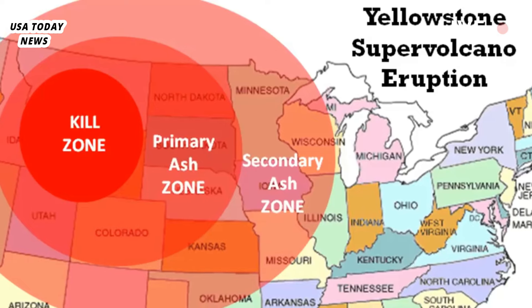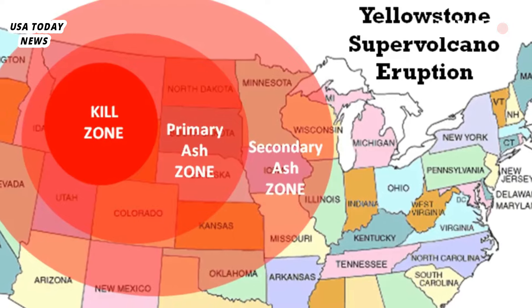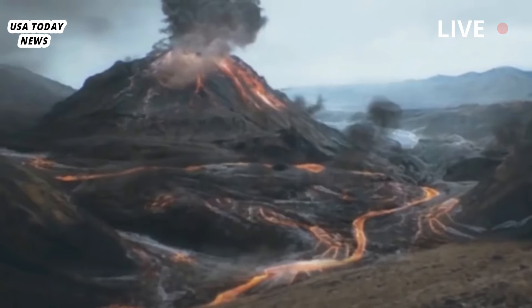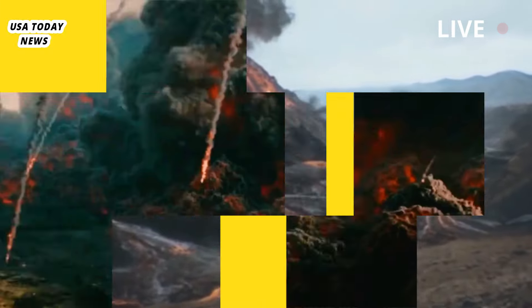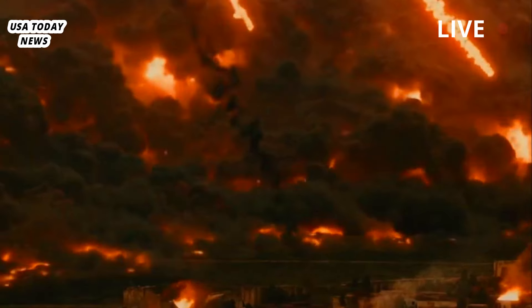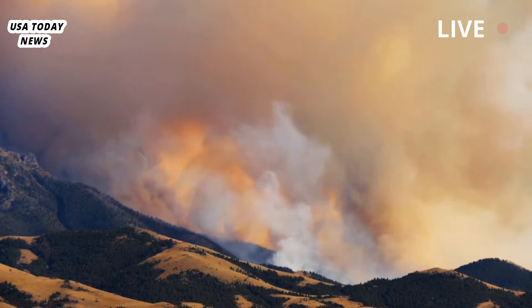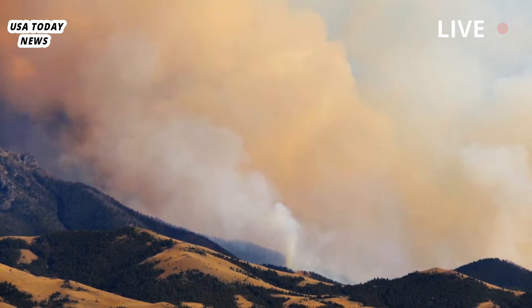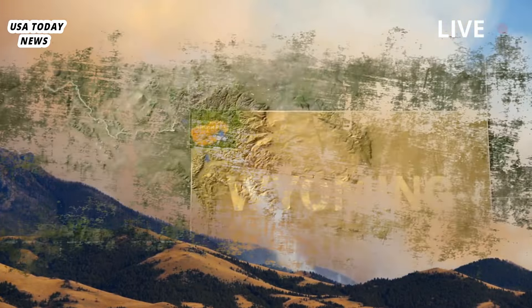As a volcano, Yellowstone is not a mountain that gives up easily. Since its powerful appearance 2.1 million years ago, there have been two other major eruptions, many quite powerful eruptions, and countless lava flows. Its last eruption occurred in the form of a thick lava flow 70,000 years ago.